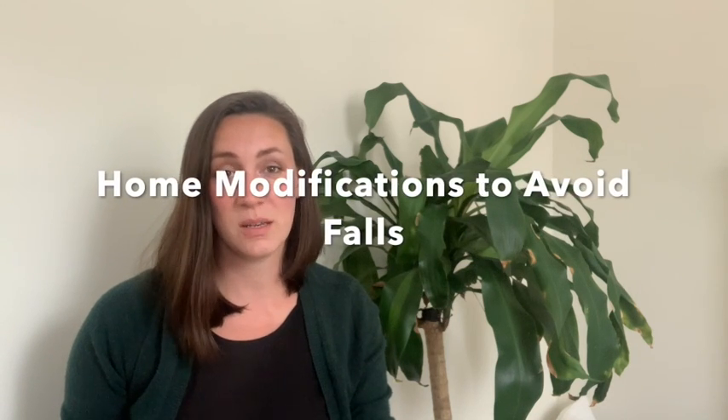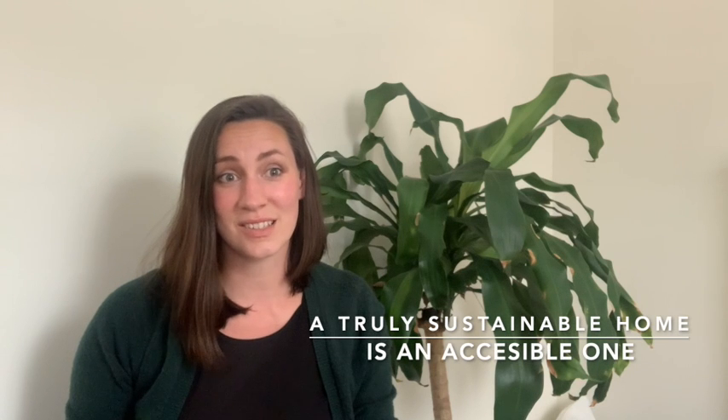Hey guys, welcome back to day three of fall prevention week. I'm Dawn, the owner of Aurora Independence, a mobile outpatient clinic here in Philadelphia, Pennsylvania. Today, I'm going to be talking about simple home modifications that you can make in order to prevent falls. Because according to thriveforlife.com, a truly sustainable home is an accessible one.